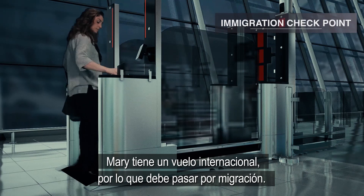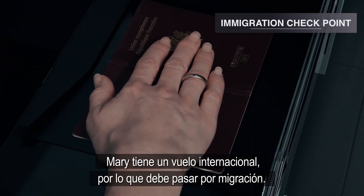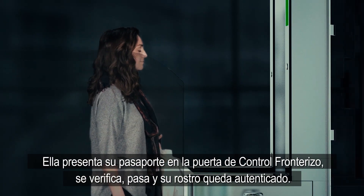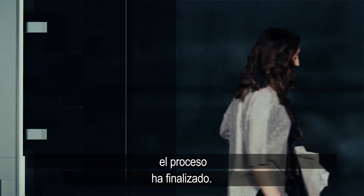Mary has an international flight so she has to pass immigration. She presents her passport at the border control gate. It is verified, she enters, and her face is authenticated. She's done!